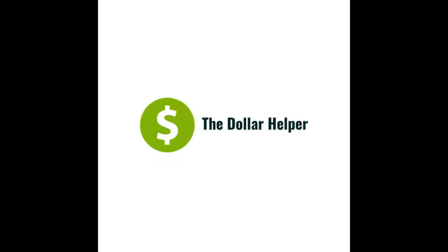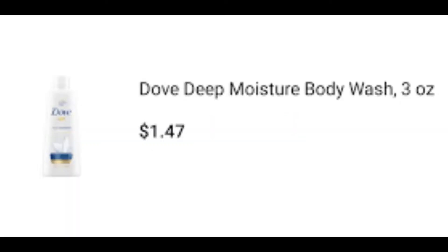If you guys have heard of ShopKick, it's one of those apps where you can scan items and get points back. You can scan your receipt, you can also scan certain items listed in the store, and you get points just for walking in.